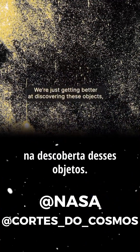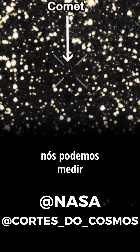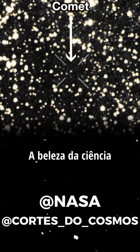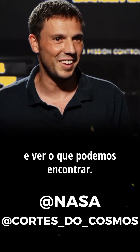We're just getting better at discovering these objects. So the more data we get, the better we can measure the position of this object as it travels through the solar system. The beauty of science is that you find surprises along the way, so let's collect the data and see what we can find.